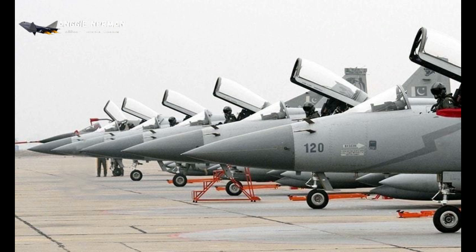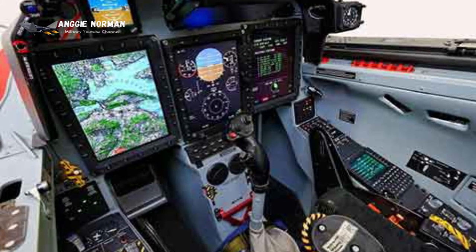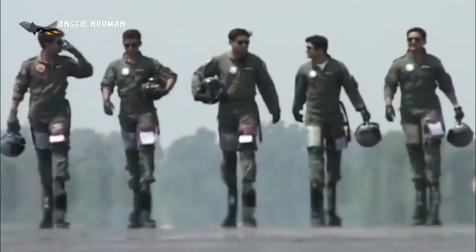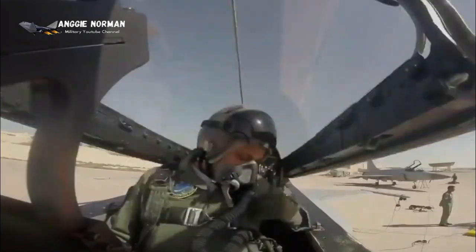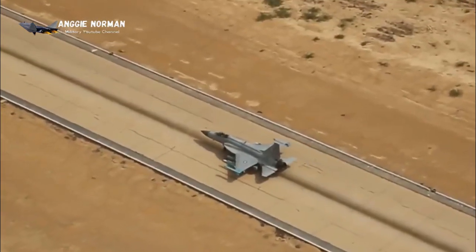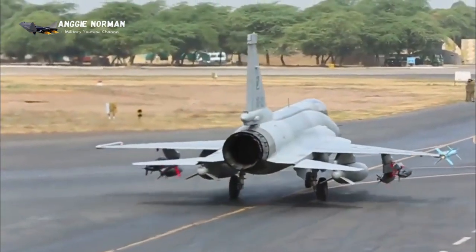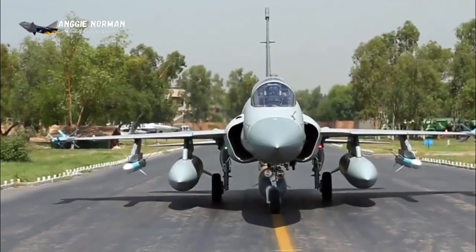In 2009, an order was signed for 42 more fighters. The aircraft is licensed and locally produced by the Pakistan Aeronautical Complex. As of 2015, the Pakistan Air Force operated 60 of these aircraft. As of 2020, a total of 135 of these multi-role fighters are in Pakistani service, with another 64 on order. Production continues, and the total requirement for the Pakistan Air Force is estimated at 250 new combat aircraft.